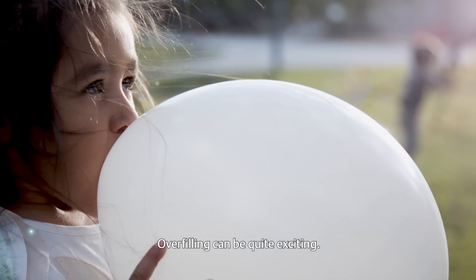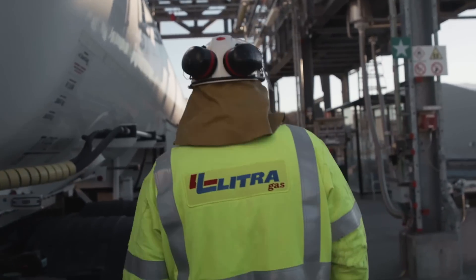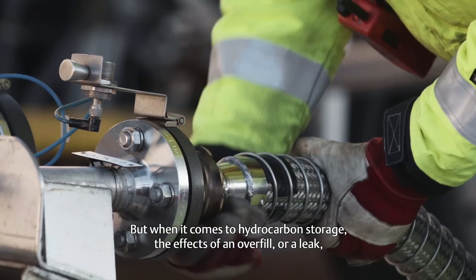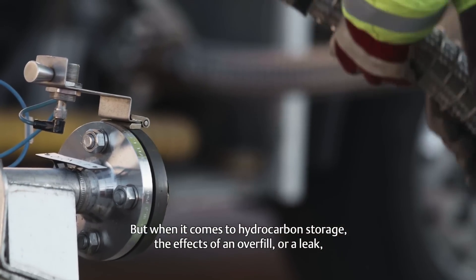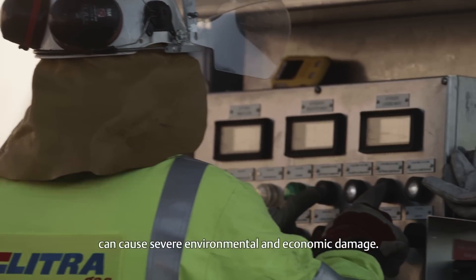Overfilling can be quite exciting, but when it comes to hydrocarbon storage, the effects of an overfill or a leak can cause severe environmental and economic damage.